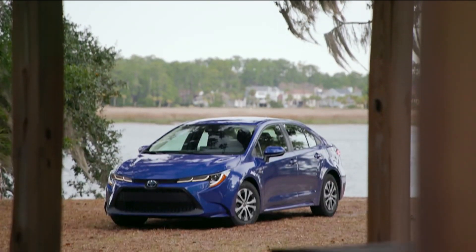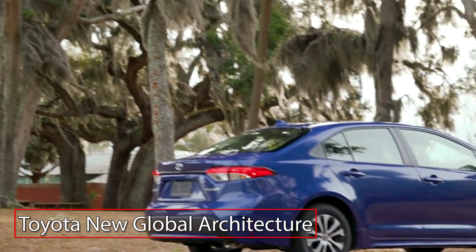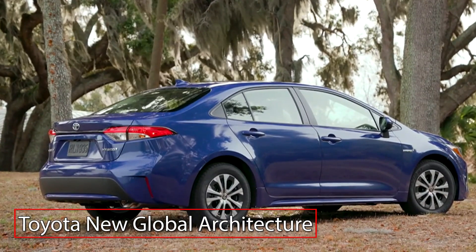Featuring the same lean sculpted styling as its conventionally powered sibling, the Corolla Hybrid is built on an ultra-rigid Toyota new global architecture.